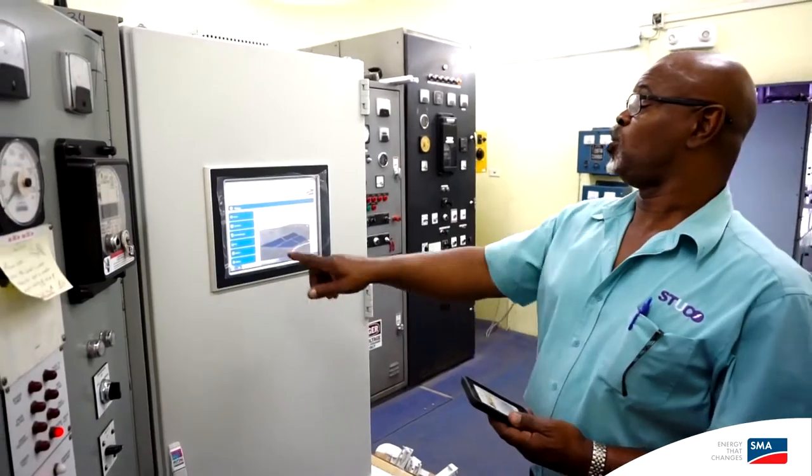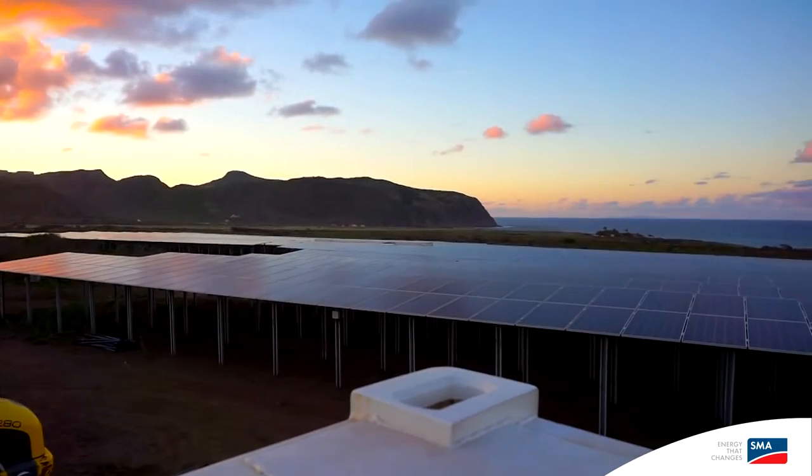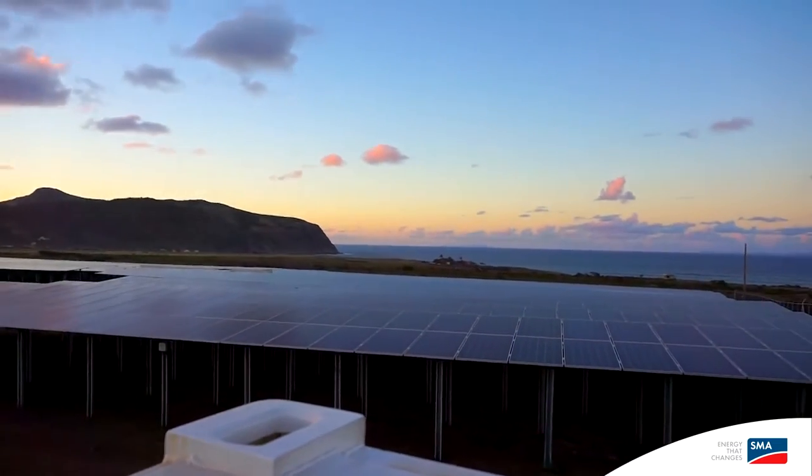We're looking for first a reduction of the fuel — that's one. At the same time, very low maintenance and a system that can wake up on its own and go to sleep on its own, and this is what it does.